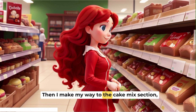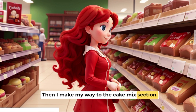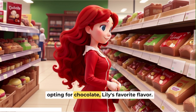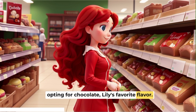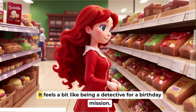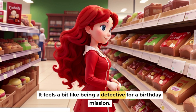Then I make my way to the cake mix section, opting for chocolate, Lily's favorite flavor. It feels a bit like being a detective for a birthday mission.